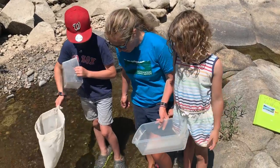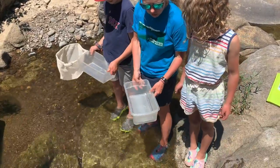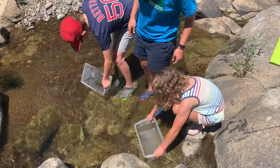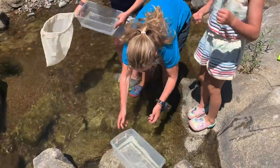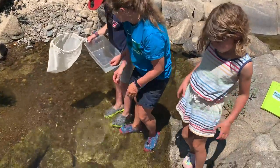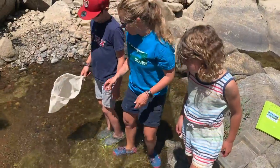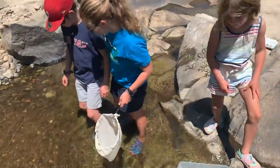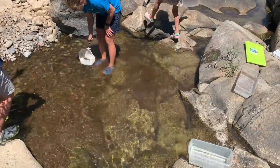When you look for macro invertebrates, it's the first thing you want to do so that you don't muck up the water or send them downstream. Mari is going to put a little water in her bucket, and Griffin too. Mari wants to do the method where you look for some rocks — she's going to find some rocks in the calm pool here and scrape them off to see what bugs she finds. Griffin is going to scrape some rocks into the net.